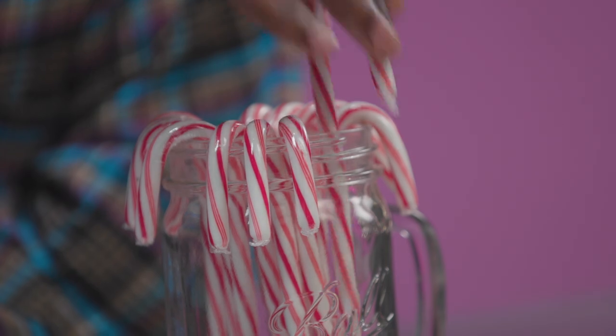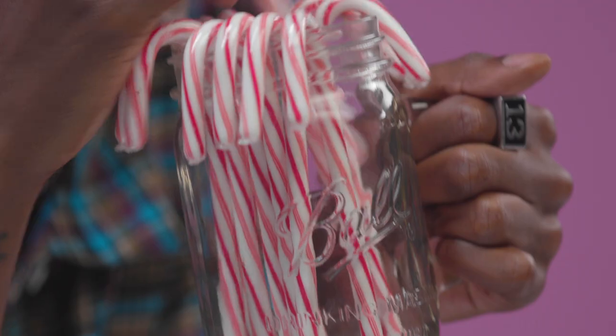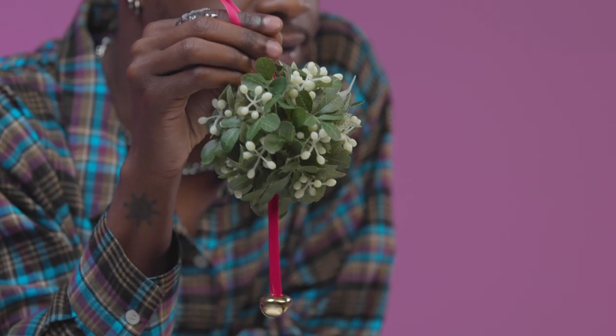The next thing in my baddie toolkit is candy canes. I am an old person — I love the taste of peppermint. My favorite thing to do with these is to make yourself a nice cup of tea or hot chocolate, get your candy cane, and just stir it. I'm telling you right here, right now: stir your drinks with your candy canes. You won't regret it. A necessity.